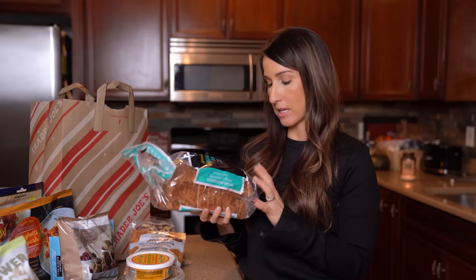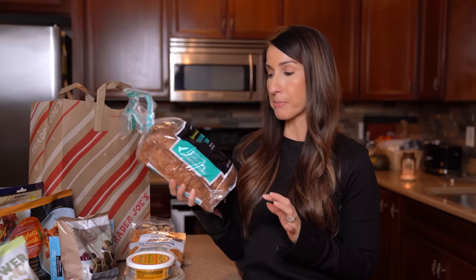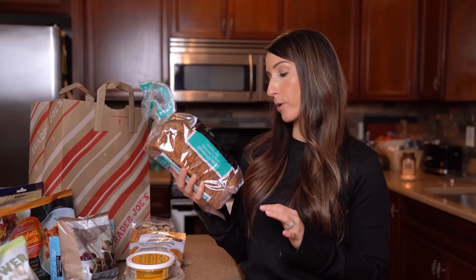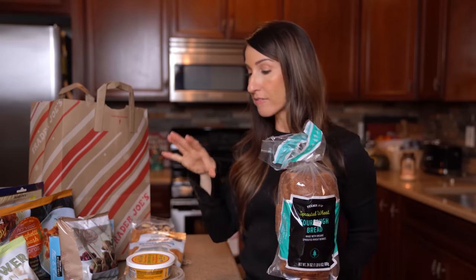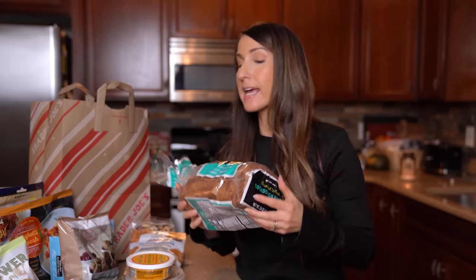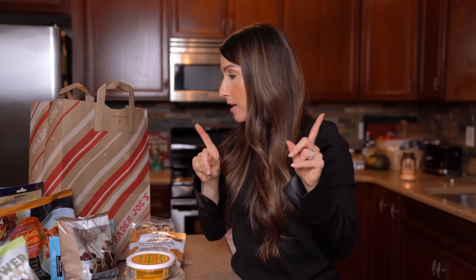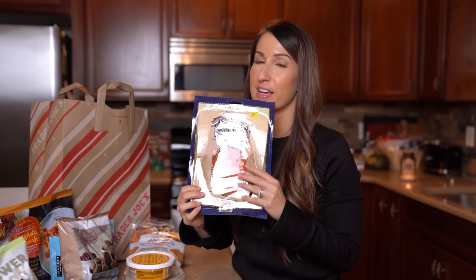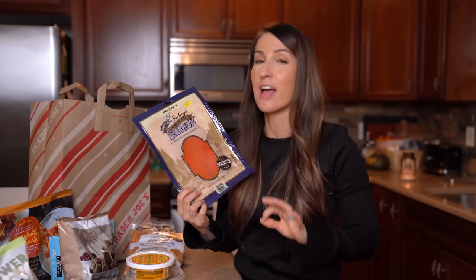I grabbed some bread — a new one. You have to be careful with the dates on their breads since most come out of the freezer; I'll probably pop this back in the freezer. It's their sprouted wheat sourdough bread made with organic sprouted wheat berries. I got that because I love toast for breakfast or as a snack. My favorite kind of toast is with a little whipped cream cheese on top — and that leads into what I grabbed next: fish toast! I love fish toast; it sounds nasty but it's delicious.